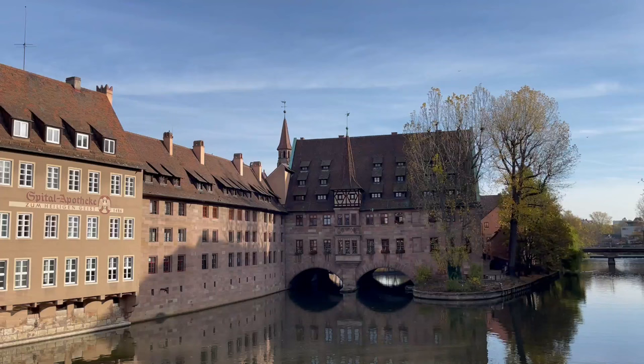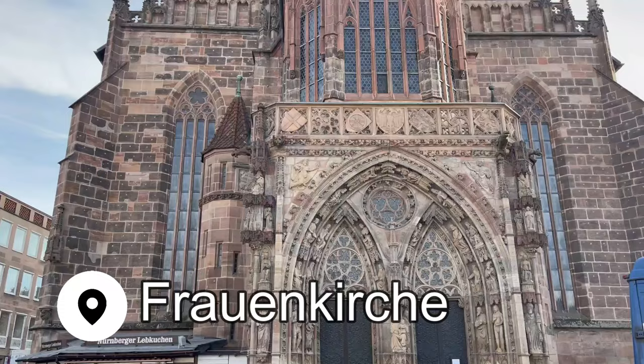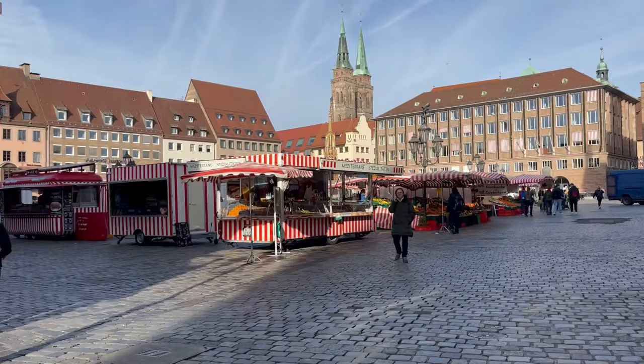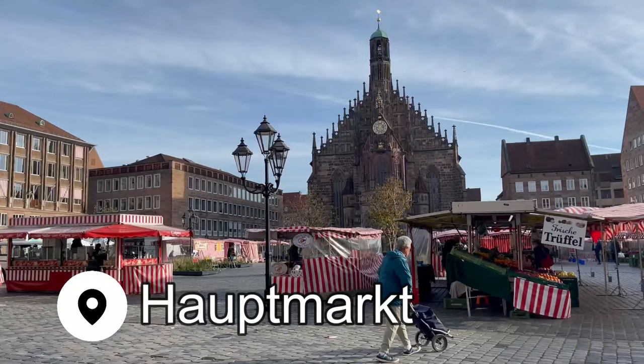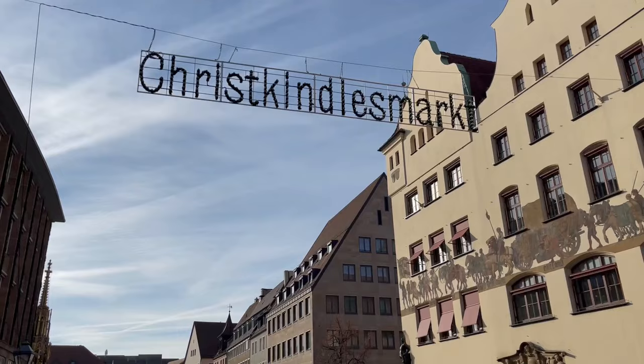Then I crossed one of the many bridges over Pegnitz and found my way to Frauenkirche. This church also happens to be at the heart of the Hauptmarkt, the square where you find a wonderful local market, and during the month of December, one of the largest and most famous Christmas markets in all of Europe. It also happens to be the oldest Christmas market in Germany.